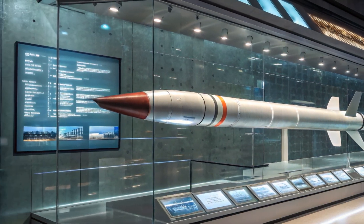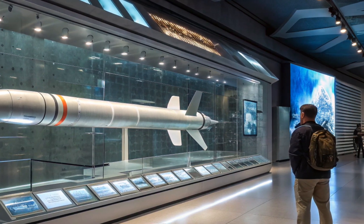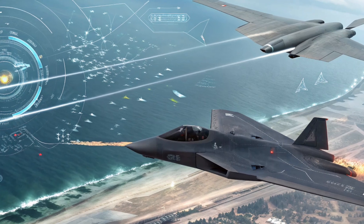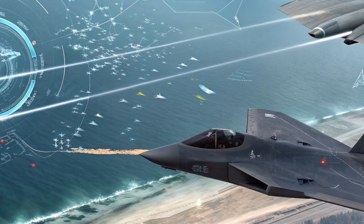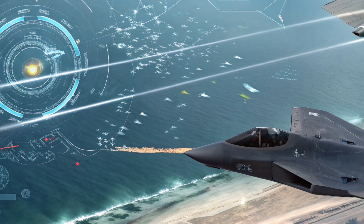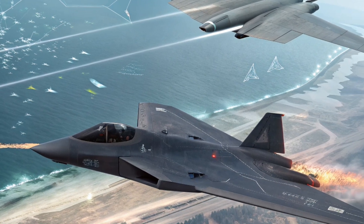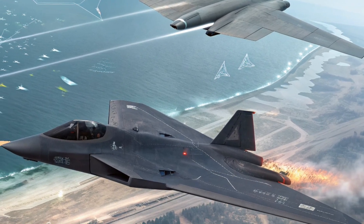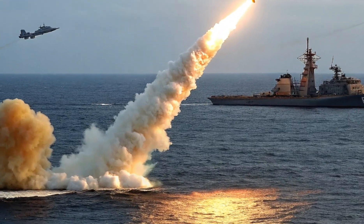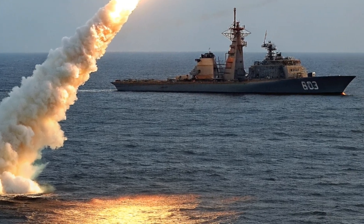The program started with huge promises, but the ARRW faced major technical hurdles. Early flight tests showed mixed results, with several failures in booster ignition and separation stages. By 2023, after repeated test issues, the US Air Force canceled the ARRW program. However, it's important to note that the billions of dollars invested were not wasted. The lessons learned from ARRW are now feeding into other next-generation hypersonic projects like the Hypersonic Attack Cruise Missile, or HACM.